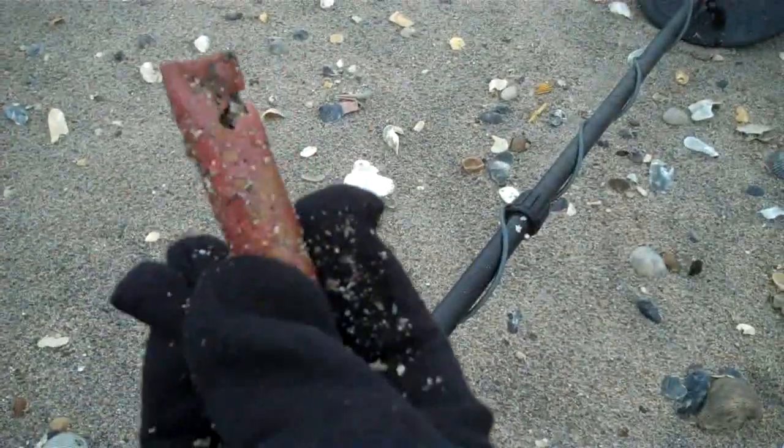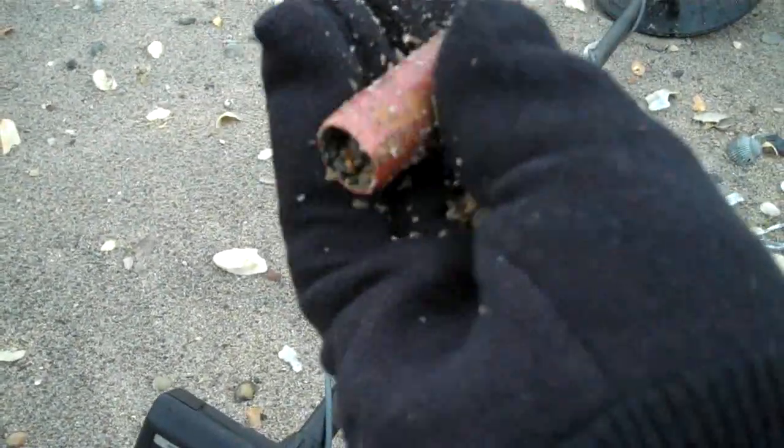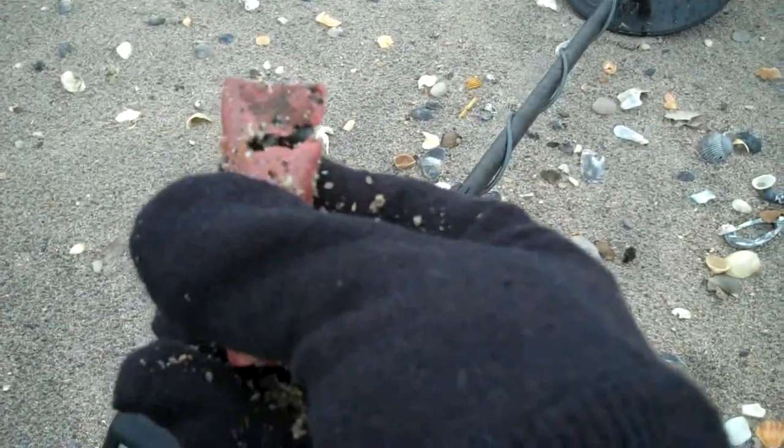Well, there's my first and only hole so far today. Big ol' hunger brass. I tell you, it's clean out here today. I don't know what's going on. Alright, I'll keep working it for a bit.